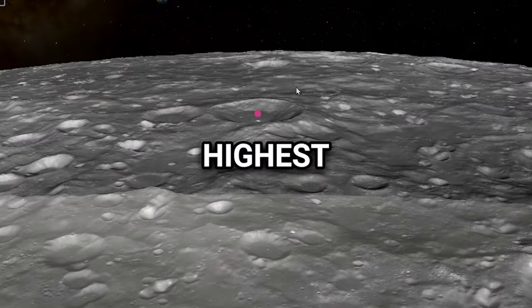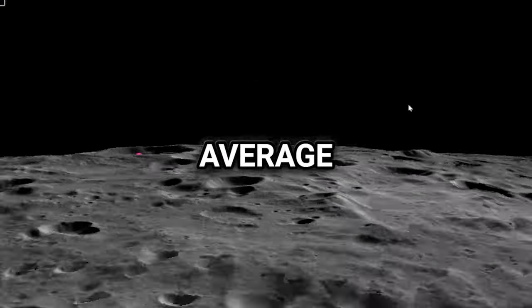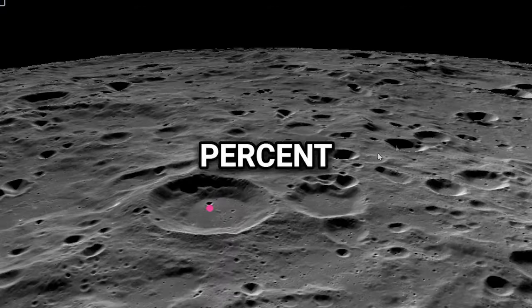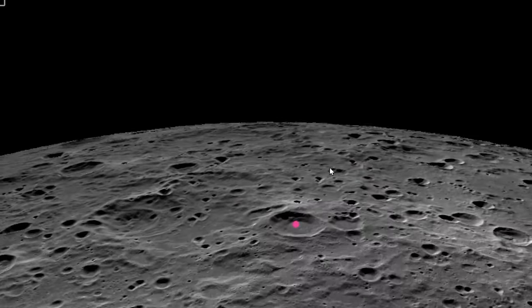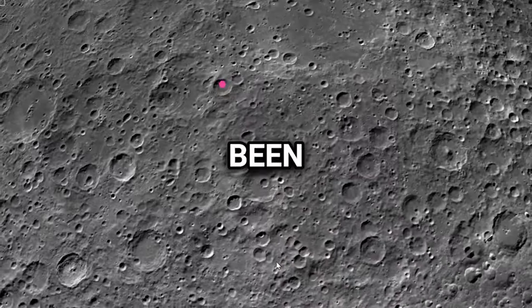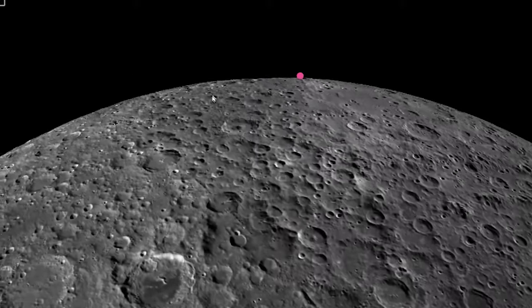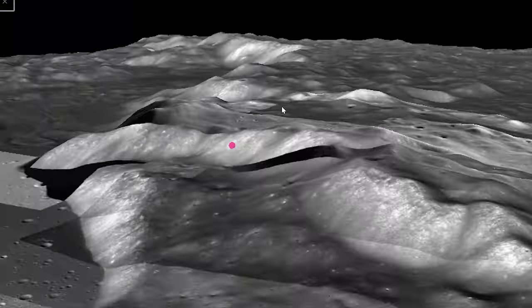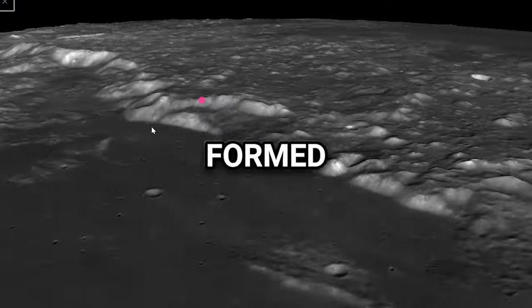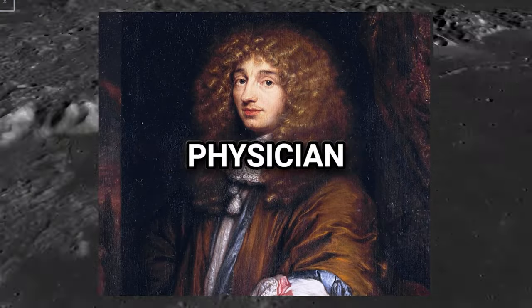The Selenean Summit is the highest spot on the Moon, similar to Mount Everest on Earth. It's about 10,786 meters above the average level of the Moon, making it almost 20% higher than Mount Everest — though how we measure height on the Moon differs, as there's no sea level. Since it was found in 2010 by the LRO teams, no other place on the Moon has been measured taller. As it is located on the opposite side of the Moon, the Lunar Reconnaissance Orbiter used radar imaging techniques to determine the height. Mons Huygens is the Moon's tallest mountain at about 5,500 meters, located in the Montes Apenninus, named after Dutch astronomer and mathematician Christiaan Huygens.